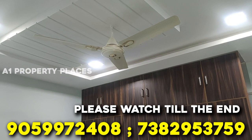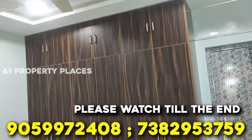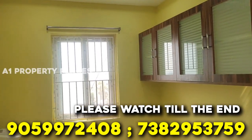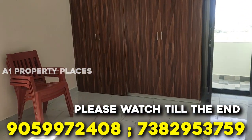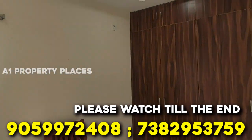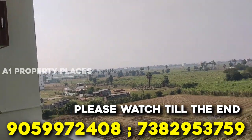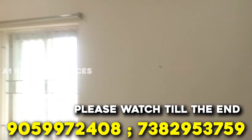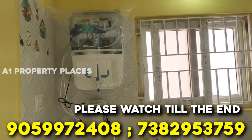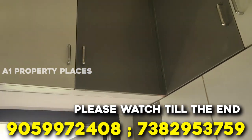Thank you very much for watching. Thank you.